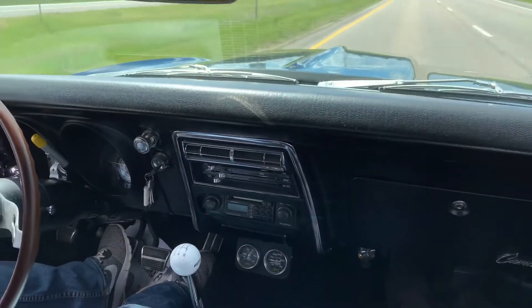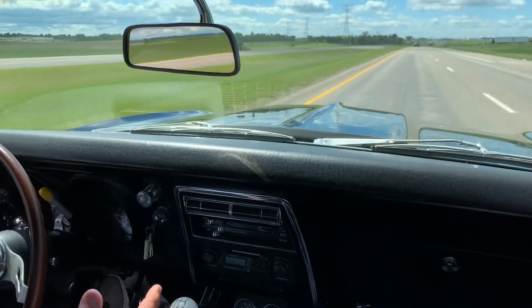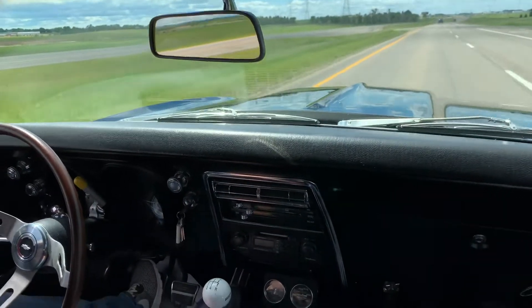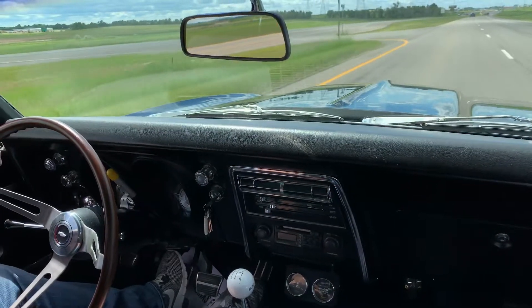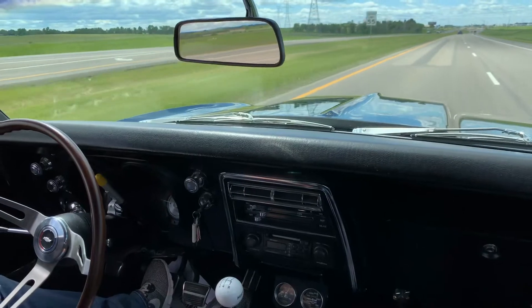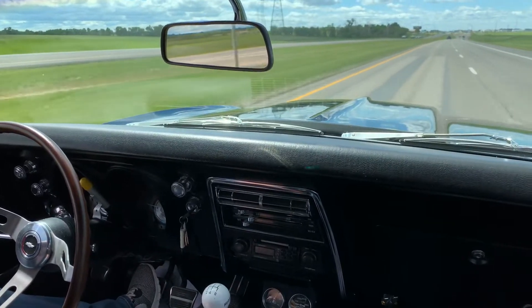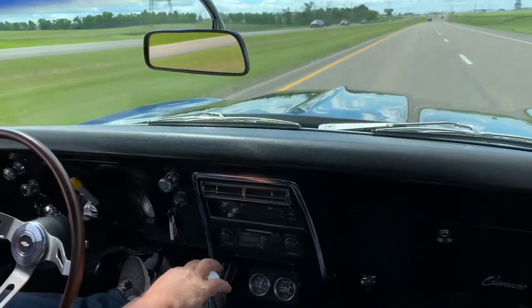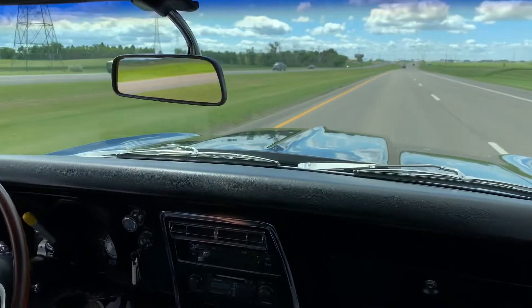I've had probably about 10 to 12 Camaros I've built, and nothing like this. This thing is fast and stays straight — it drives absolutely amazing. This is a super fast car, unbelievable.